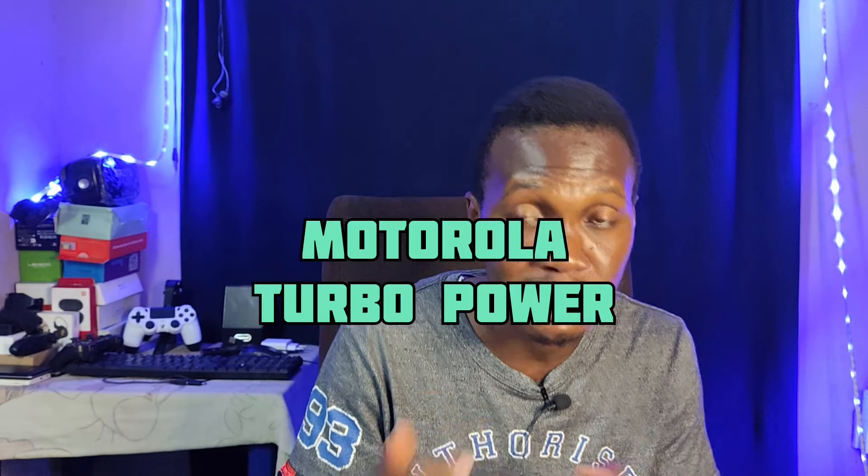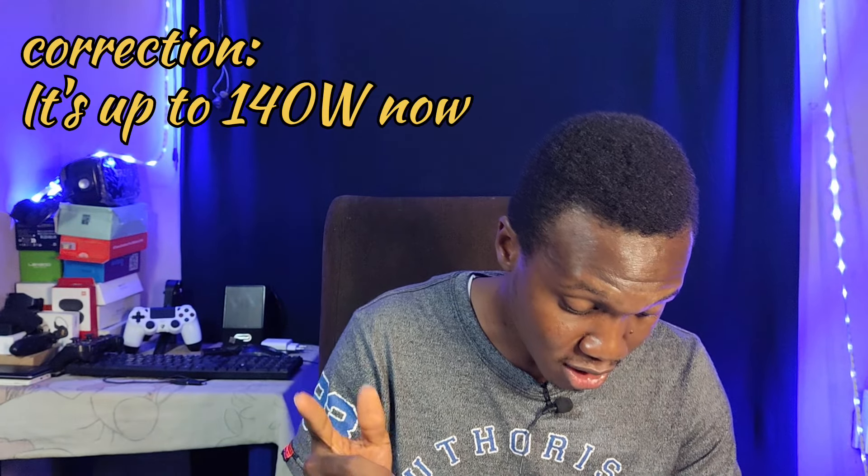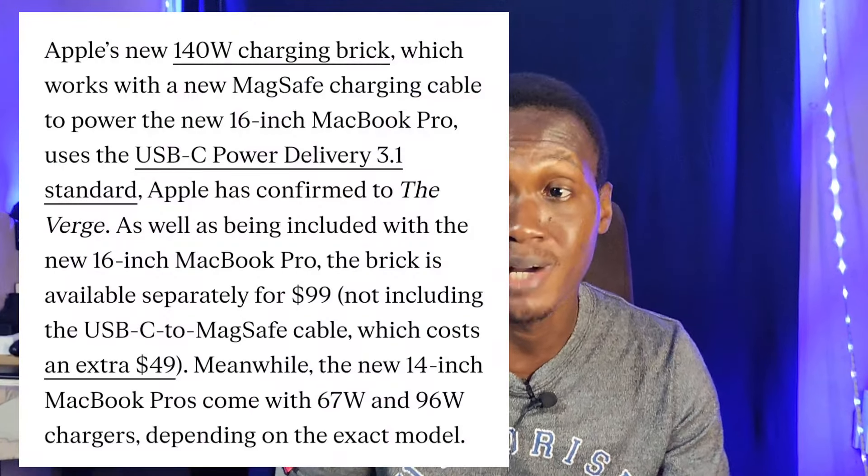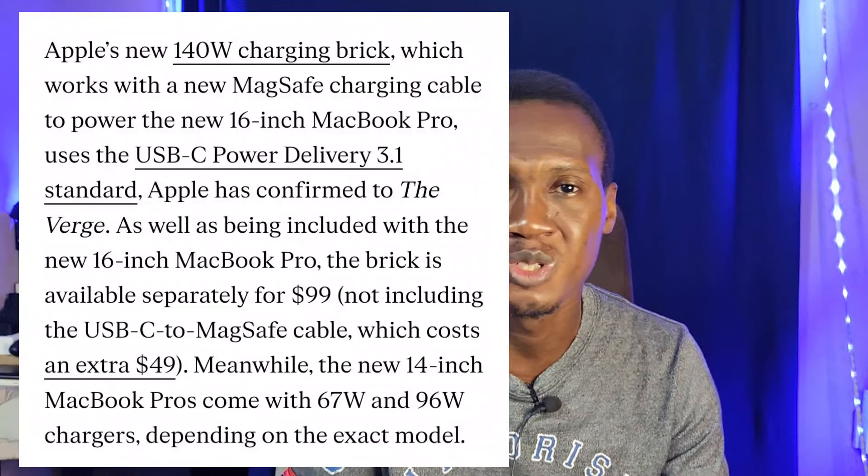Motorola has their Turbo Power technology, which tops out at around 68 watts, and it's also compatible with Qualcomm QC and USB PD. Apple's iPhone stops at around 20 watts and doesn't really have their own fast charge technology — they use USB Power Delivery. For their MacBooks, they use 96-watt PD fast charging, since those have bigger batteries and need to charge faster.